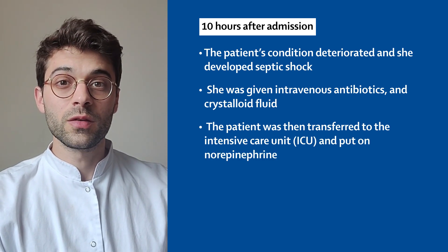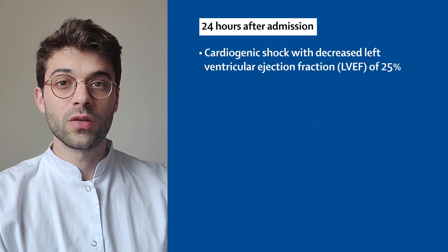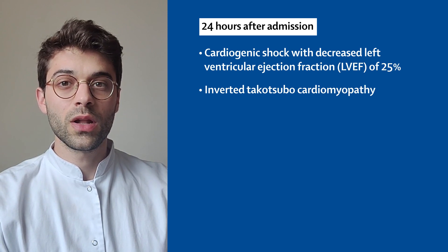The patient initially improved, but 24 hours after admission she developed a cardiogenic shock with a left ventricular ejection fraction of 25% despite being previously normal. A coronary angiography showed healthy coronaries as well as an inverted Takotsubo cardiomyopathy.